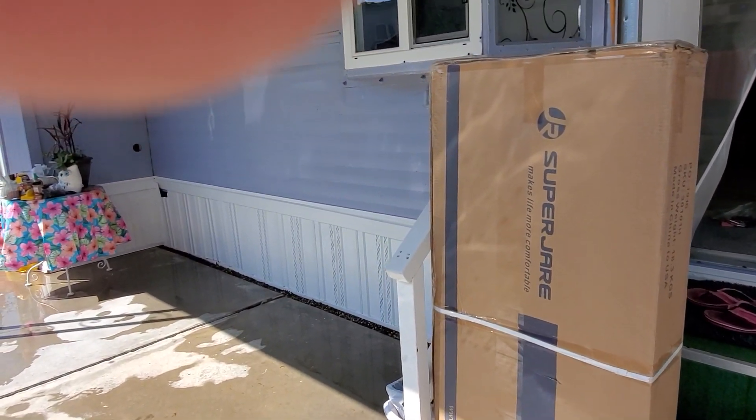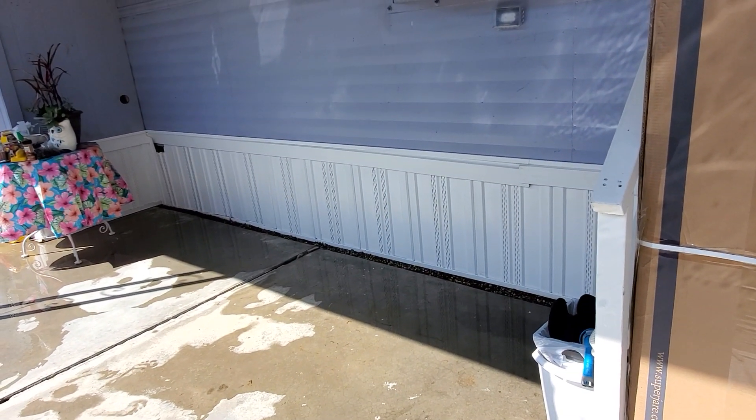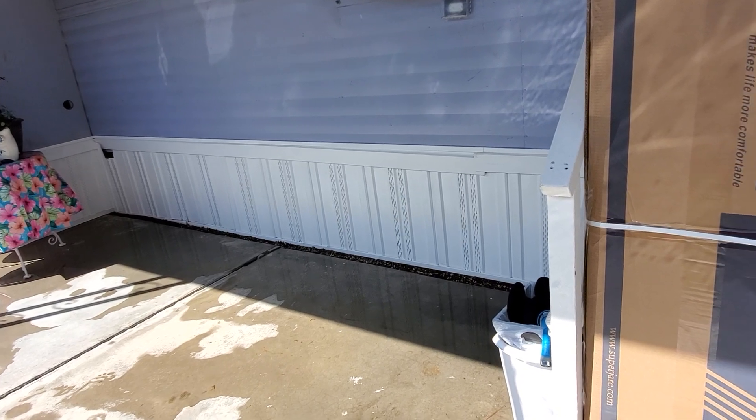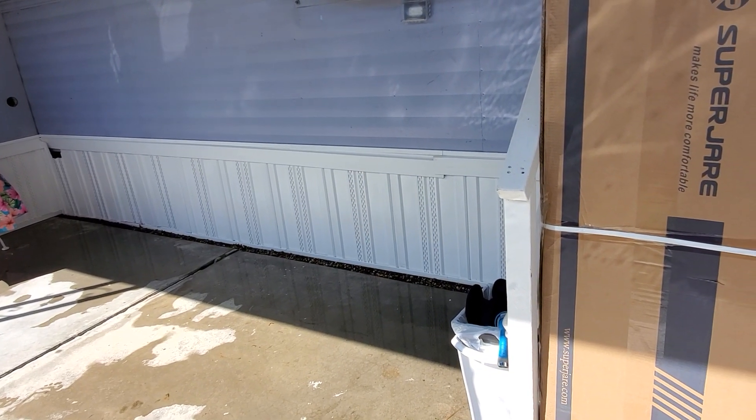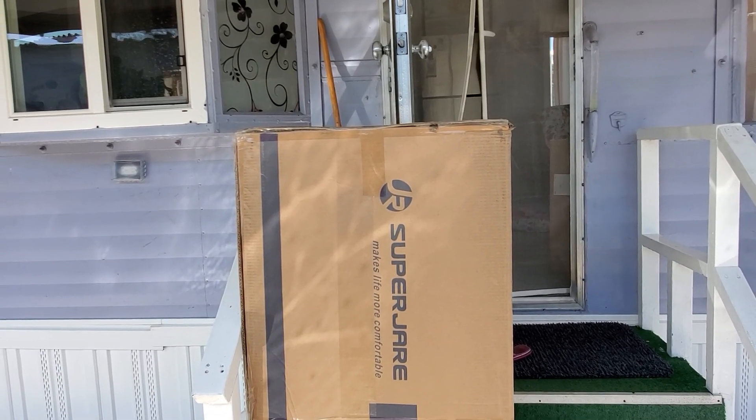So that's it y'all, that's what I've done to get ready for Robert. And by the time he comes over, the patio will be nice and dry. And he looked at this box and he goes, piece of cake.